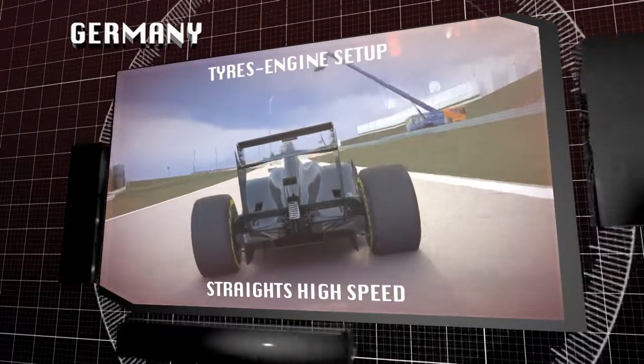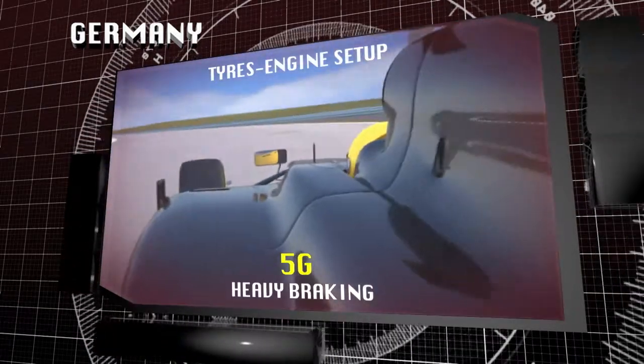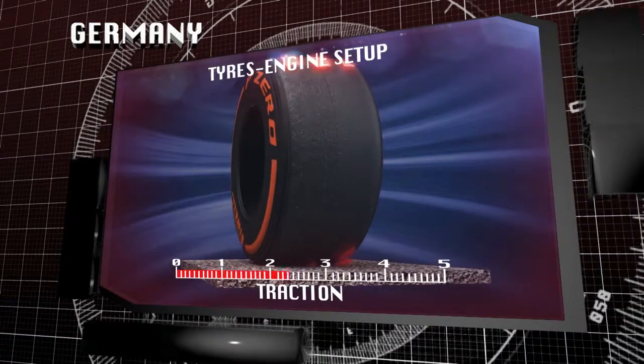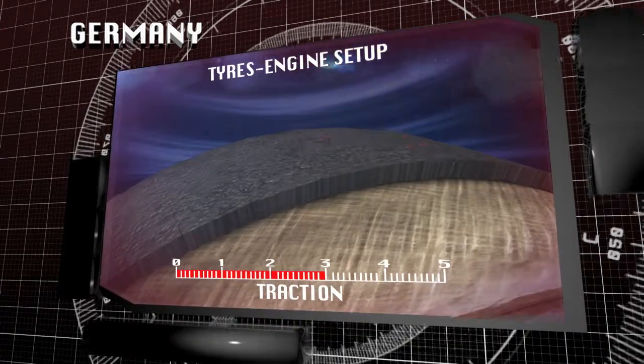The track alternates straights where the new power units accelerate the cars to high speeds, with heavy braking areas that subject the cars to deceleration forces of almost 5G. In the acceleration areas, the rear tyres have to cope with heavy traction demands, as well as wheel spin in some cases, which stresses the surface of the compound.